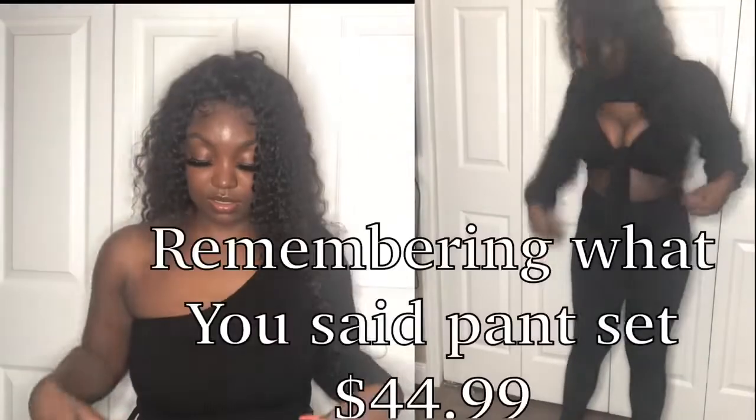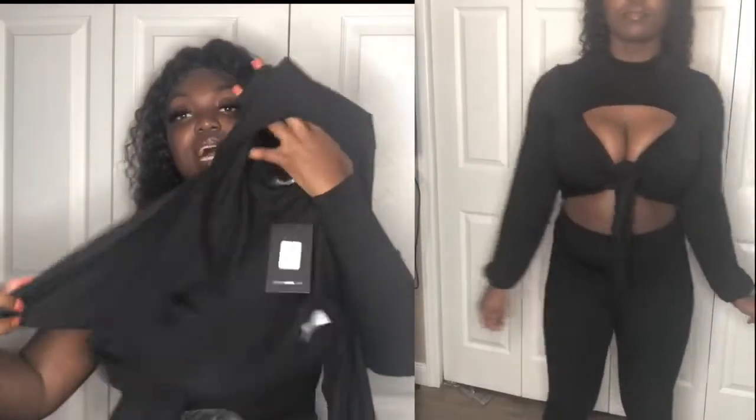This set is the Remembering What You Said Pants Set. I saw somebody else try it on in their haul and immediately knew I had to get it. The pants are kind of like legging-style but thicker and not as hot as heavy leggings — I'm definitely wearing these soon. The top has a heavy but not hot material, a mock turtleneck style, and you tie it in the front, which is really cute.